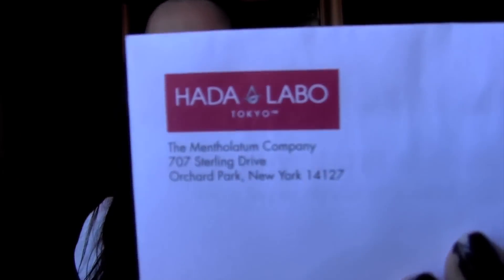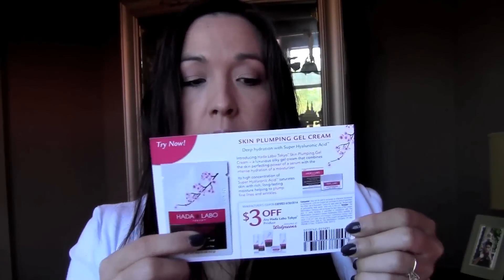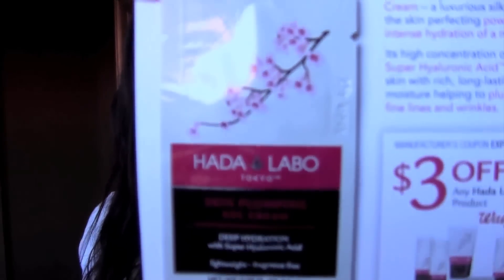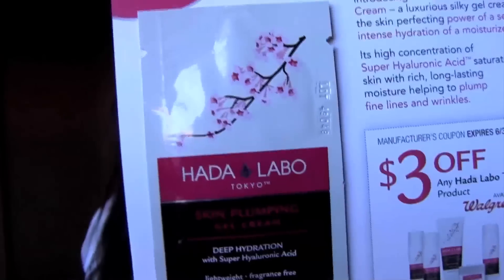And this one is from Jara Labo. I know this is available in Walgreens — I've seen it in Walgreens — and they gave it out to a bunch of Expo TV members to do a review on it. They just sent a sample of the Skin Plumping Gel Cream. I am excited to try that one out.